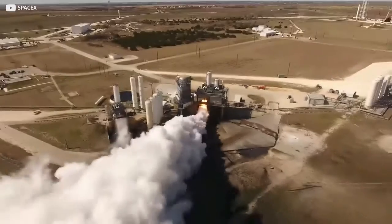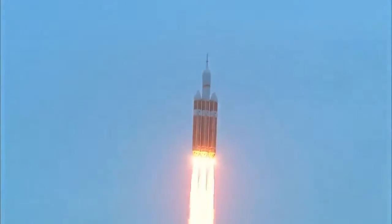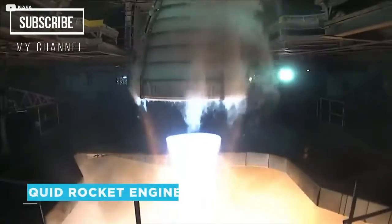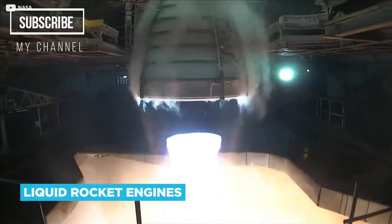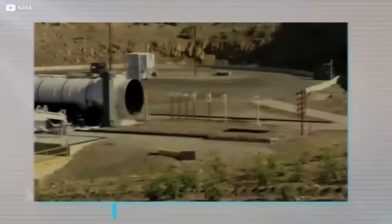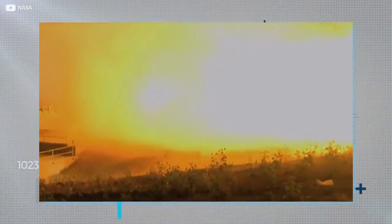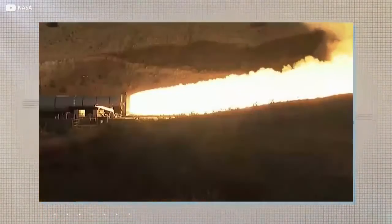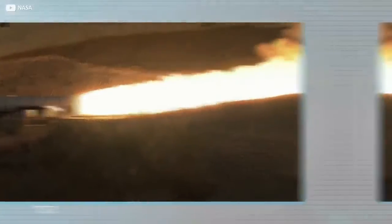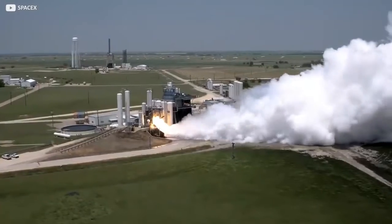Whichever type of test — sea level or altitude — that ferocious exhaust needs to be directed somewhere, typically into a so-called flame bucket or trench. This funnels the heat and energy in a direction where it can't do any harm. The particular fuel source is a big determinant in how the rocket is oriented during the test. Liquid rocket engines are typically fired vertically, as gravity is part of the fuel intake process. Solid rocket engines alternatively can be fired horizontally, requiring a smaller and cheaper flame trench — though this comes with its own issues, not least noise.